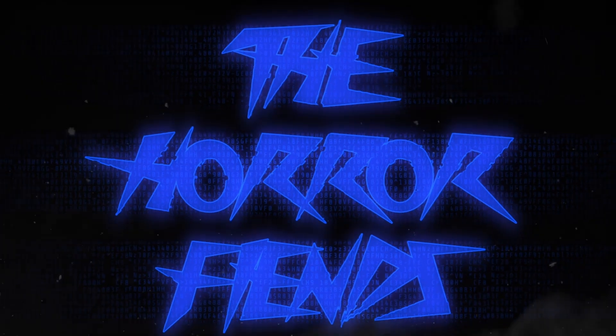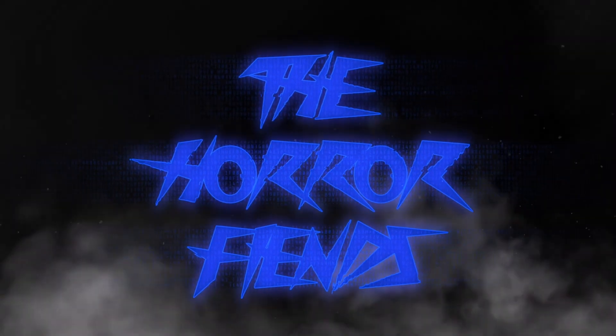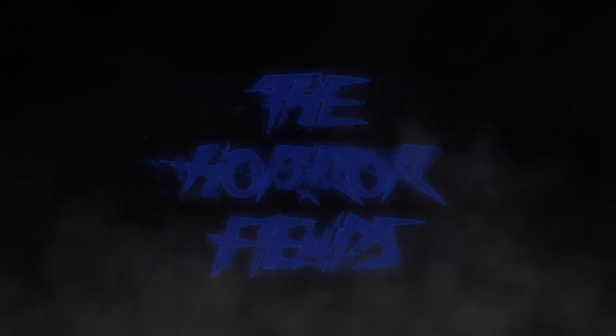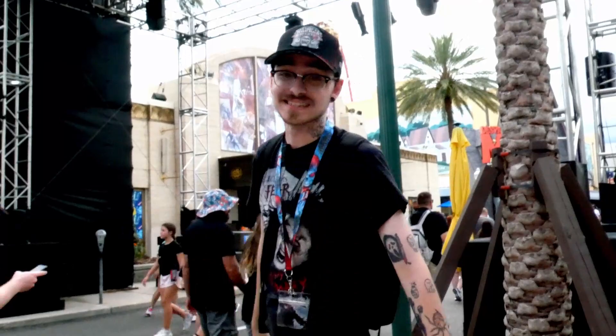So without further ado, let's talk about it. When you first walk into the park, you're going to be greeted by the amazing Halloween Horror Nights neon sign.